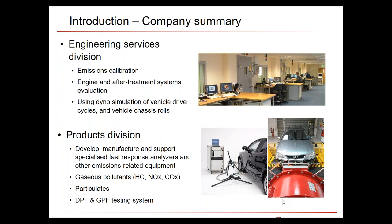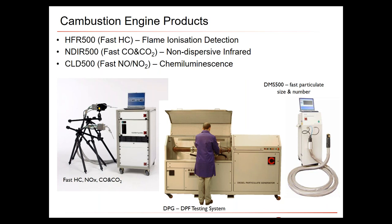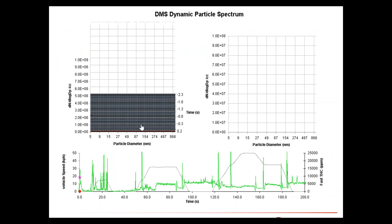What I'm talking about primarily today is equipment and data from the Products Division. We develop and manufacture specialist fast response analyzers for both gases and particulates, and we also have a system for evaluating particulate filters. The focus for today will be the fast gas analyzers. In future webinars we'll look at the particle filter test system and particle instruments.